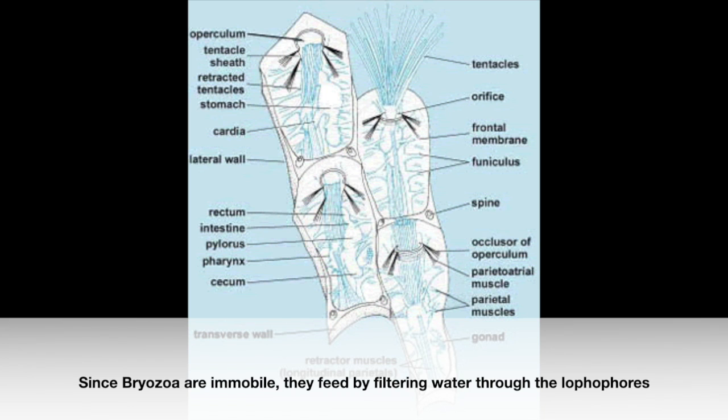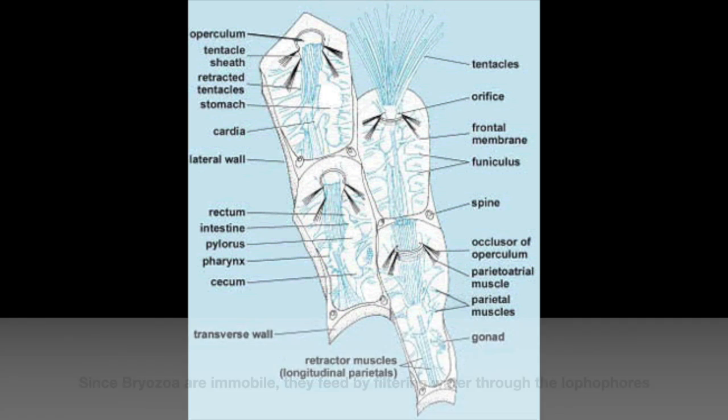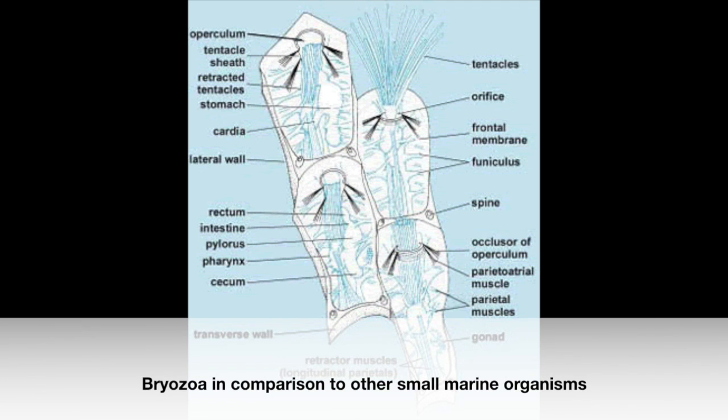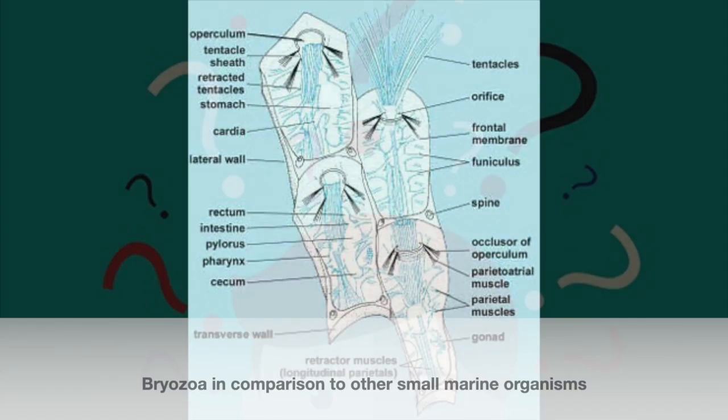Since Bryozoa are immobile, they feed by filtering water through the Lophophores and collecting microorganisms such as phytoplankton. These different zoids are unique to many Bryozoa in comparison to other small marine organisms.